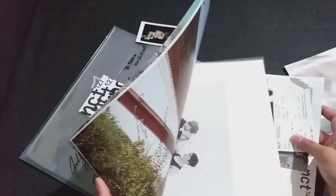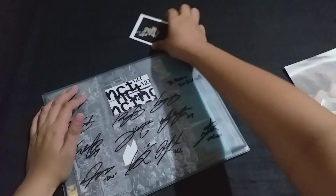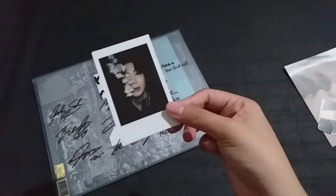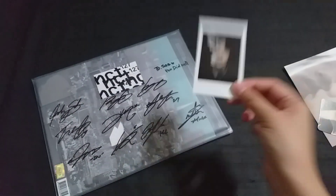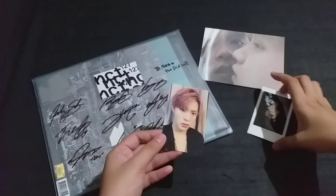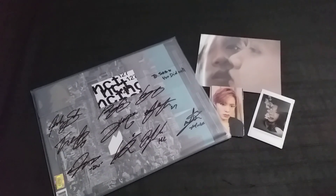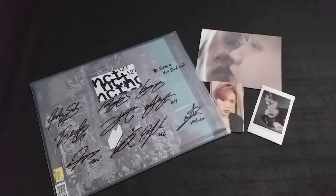Seriously, I'm just really happy owning this album — it's very delicate and something I truly treasure. I'm going to ask the seller about the polaroid because it seems legit but at the same time it doesn't. That's been it for the unboxing and reaction to my OT10 signed NCT 127 album. I'll see you in my next video — bye!